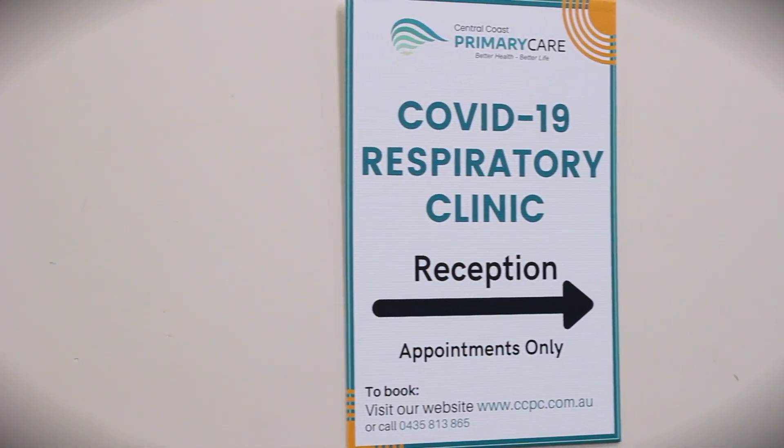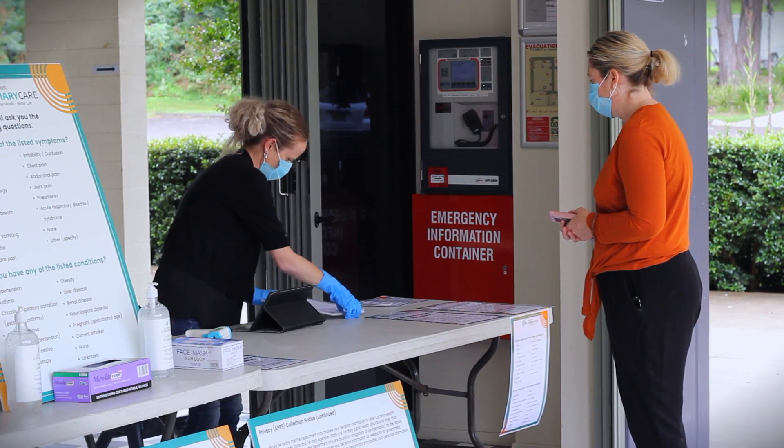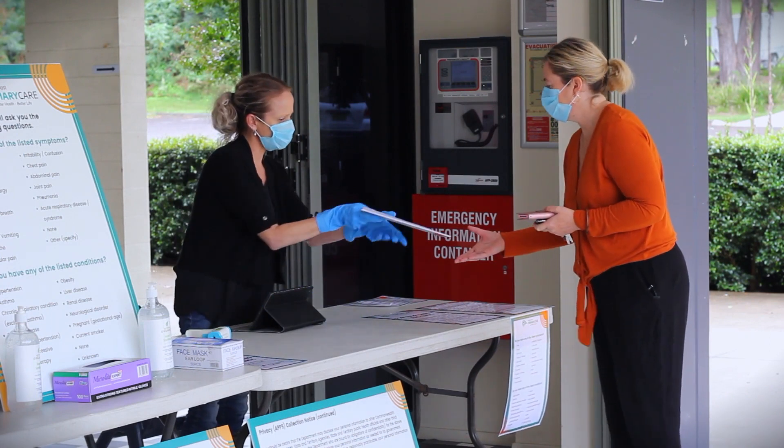Any person who attends our clinic will receive a medical certificate to state that they have had COVID-19 testing and that they are unfit for work for the following 48 hours until they receive the negative result.